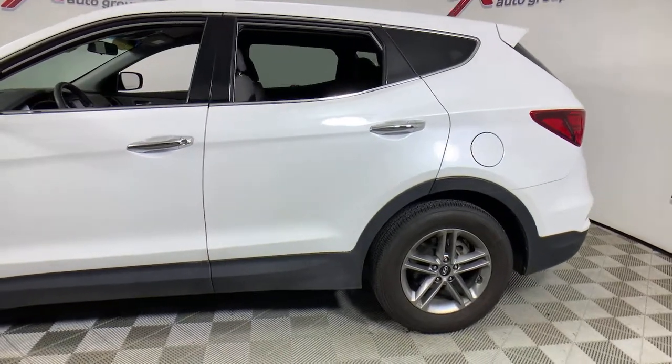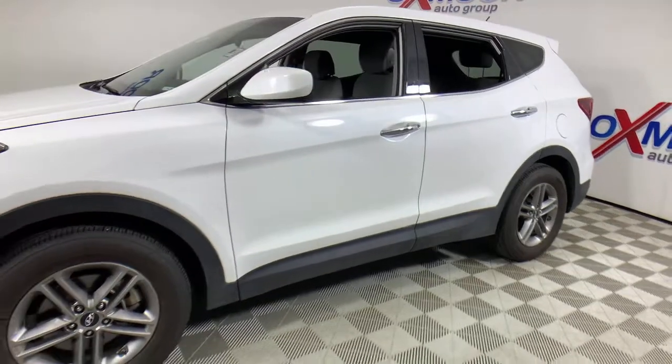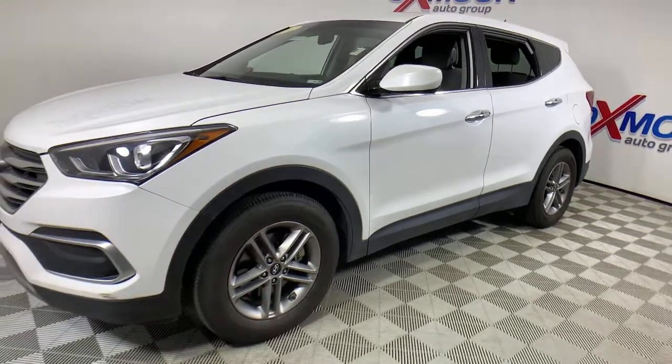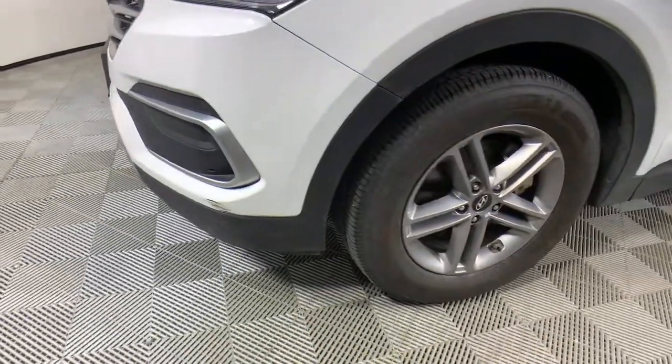Get into the 2018 Hyundai Santa Fe Sport. With less than 50,000 miles on the odometer, this vehicle provides excellent value. Now is the perfect time to start a fresh new chapter in your traveling life.